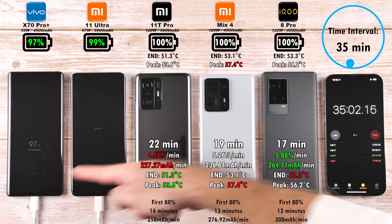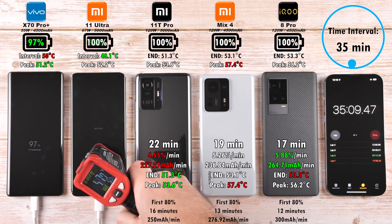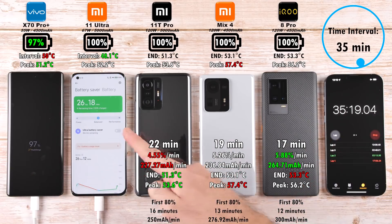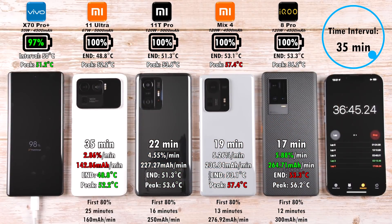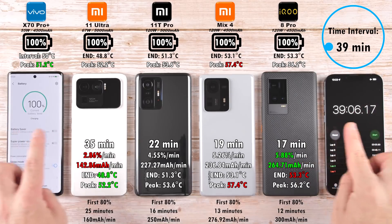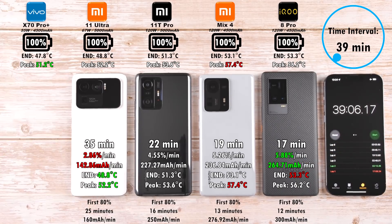After 35 minutes, 99% on the Mi 11 Ultra and 97% on the X70 Pro Plus — still fantastic charging considering these phones have much slower wattage. 35 minutes for the Mi 11 Ultra is the quickest I've taken to charge it on my channel; it was previously 39 minutes. And reaching the end of the test, the X70 Pro Plus clocks out at 39 minutes — pretty darn good considering it has the lowest charging capability of 55W and a decently sized 4,500mAh battery.